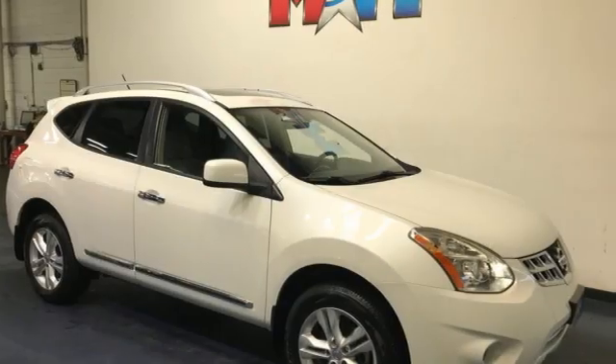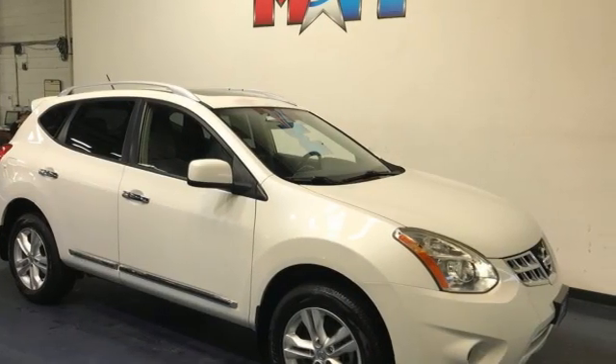Innovation. Excitement. Nissan. See it for yourself when you take it for a test drive.